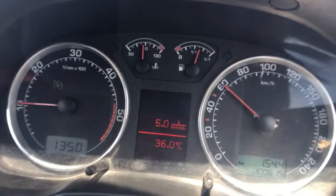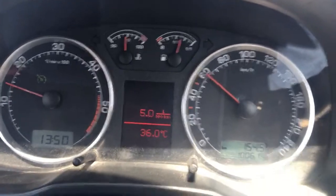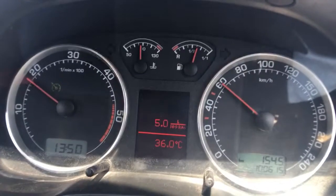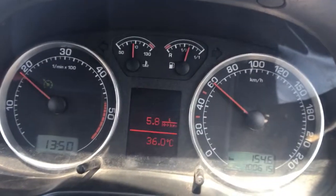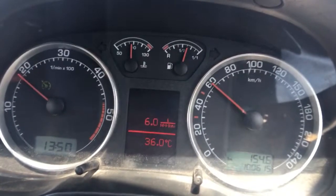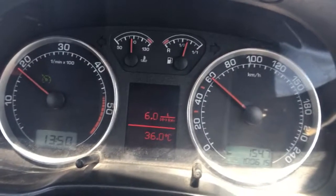When I press it fully, the boost starts to build up. The ignition is retarded to help build the boost — as you can see it's 1.8 bar right now, just below 2. I'll tip the clutch lightly and cruise control will disengage and the car will shoot off.